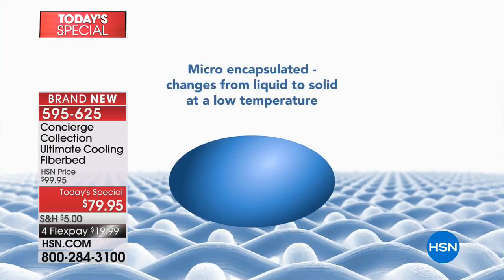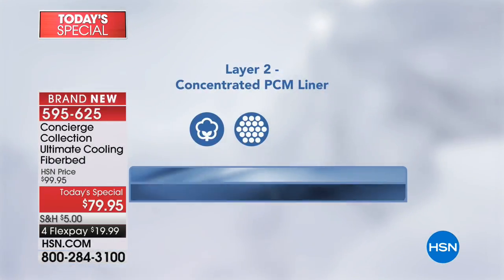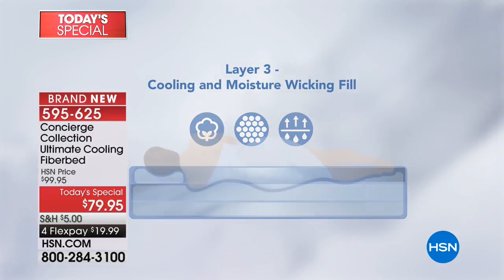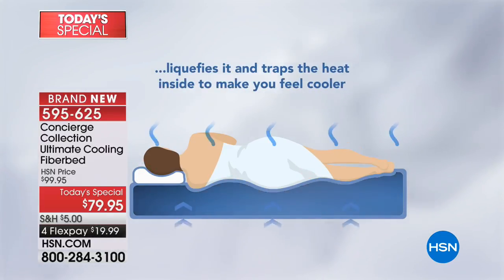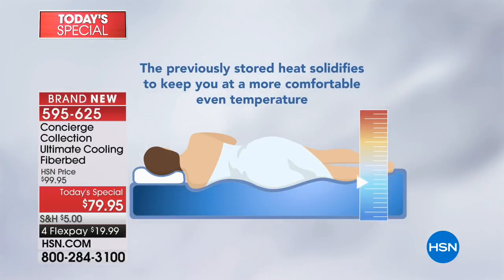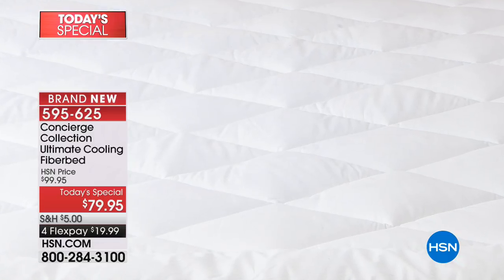Phase changing material absorbs heat — when you tend to overheat, it pulls it away from your body and stores it. In this fiber bed, we give you three layers: one at the top, a layer underneath, and actually inside the fill. It's a continuous cycle — it re-absorbs the heat, the little capsules liquefy, store the heat, and when your temperature drops, re-release it.